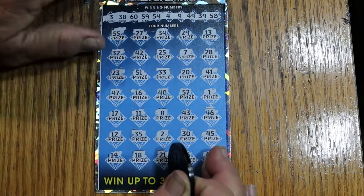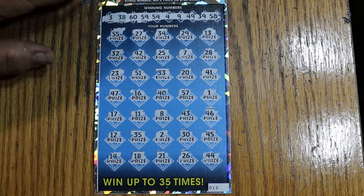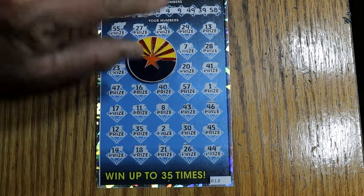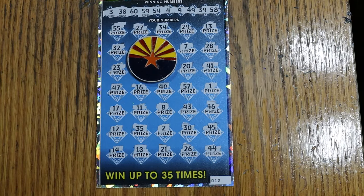Of course, I didn't play nearly the quantities this year that I did in the past. But anyway, I hope you enjoyed the attempt. If you did, I appreciate the like button, comment, subscribe, notification bell, and we'll be back again soon. AZ Scratchers signing off — Happy New Year. Don't drink too much and don't drive. We'll see you later, bye.